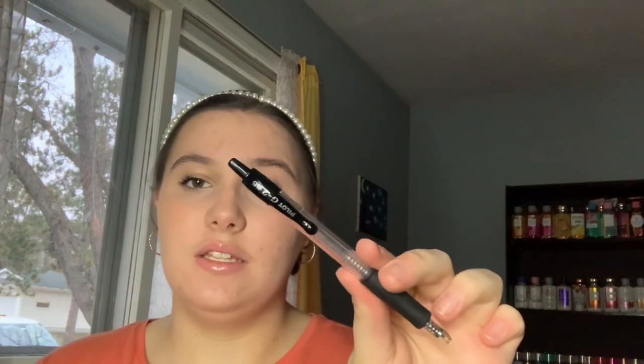The last thing I used up is a pen — the Pilot G2 0.5 millimeter pens. These are the best pens ever. So yeah, that's everything that was in this huge bag — see you later, bye!